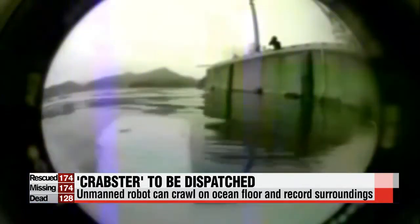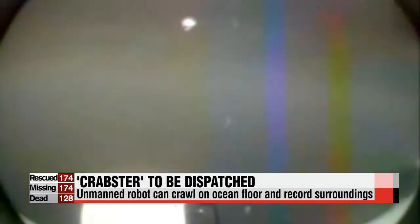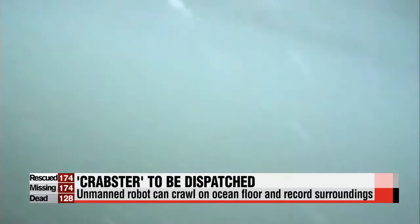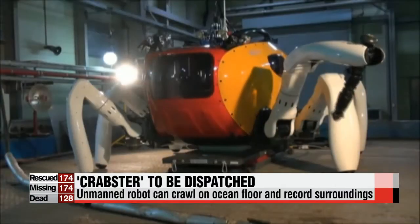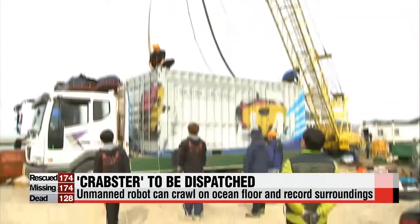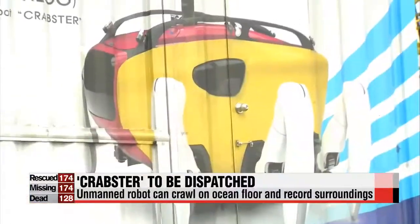Crabster is installed with a high-resolution scanning sonar, which helps it recognize objects within a 100-meter distance. It can shoot and record its surroundings using an ultrasonic camera, as well as 10 optical cameras, and can also collect samples using its long arms.